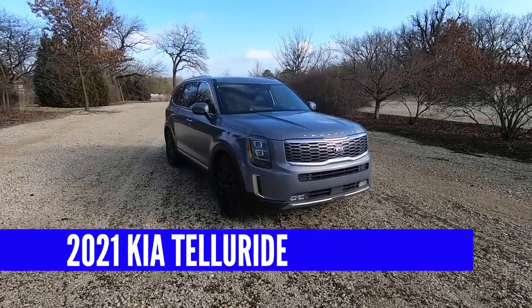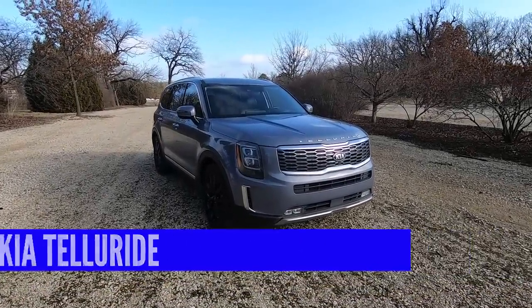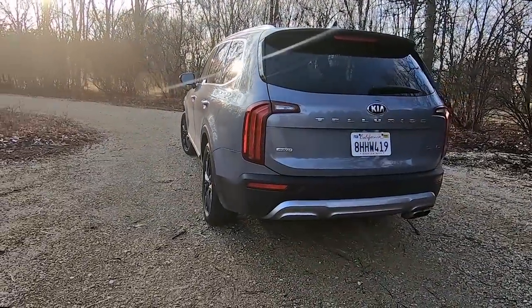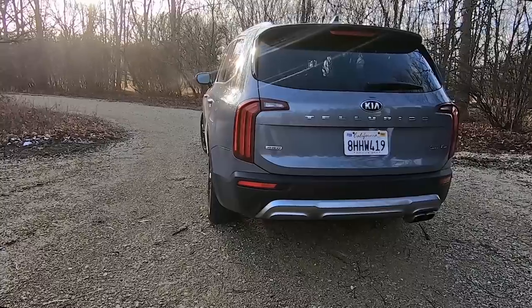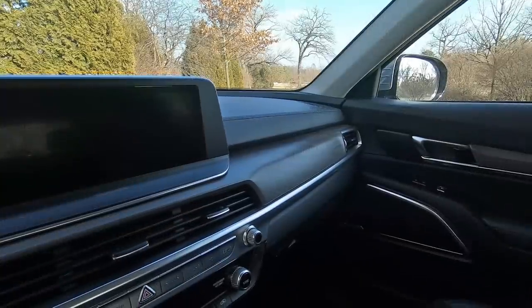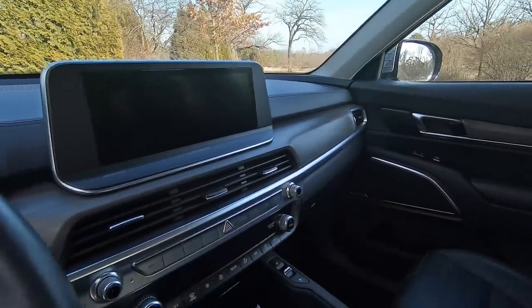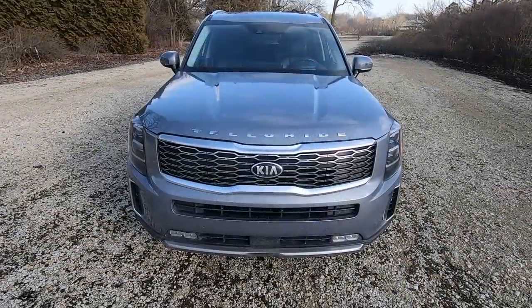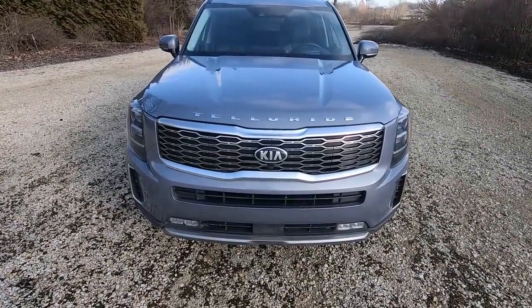This is the Kia Telluride, the SUV that broke all rules and pretty much has won every single award there is to win. The Telluride deserves it, because this big brawny SUV is really good — in fact, it's fantastic. In this video, let me show you the brand new 2021 Kia Telluride so you can decide if this is the right midsize SUV for you.